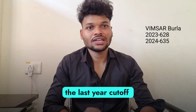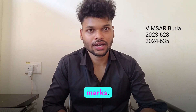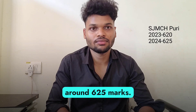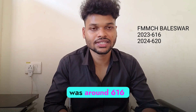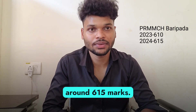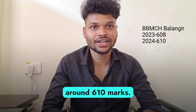Now coming to Bhimsar Bulla, the last year cut-off was around 628 marks, so this year the cut-off will be around 635 marks. Now coming to SJMCS Puri, the last year cut-off was around 620 marks, so this year it will be around 625 marks. FMMCH Baleshwar last year cut-off was around 616 marks, this year it will be around 620 marks. PMMCH Bharipada last year cut-off was 610 marks, this year it will be around 615 marks. BBMCH last year cut-off was 608 marks, this year it will be around 610 marks.